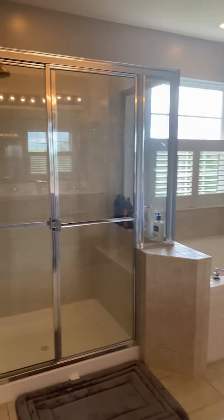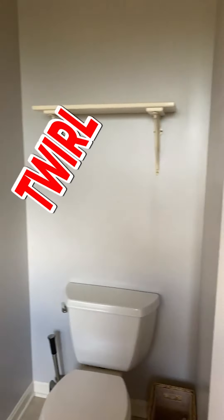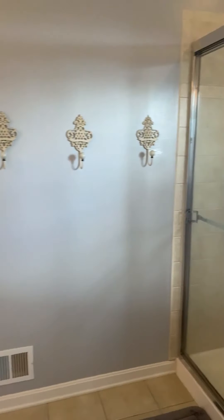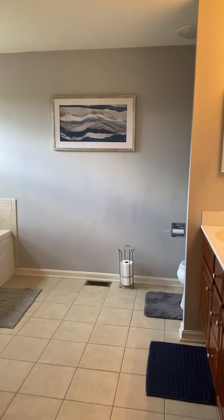The bathroom is perfect for all of your bathroom needs, while also allowing you enough room to twirl around in whatever ensemble you just pulled out of your amazing closet. This is an important selling feature of any home, and honestly, I feel like not enough people talk about it.